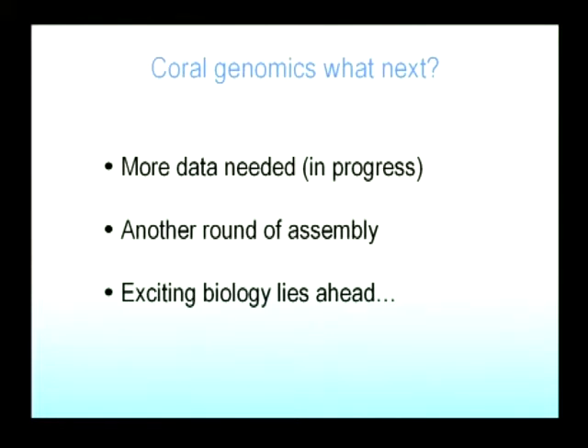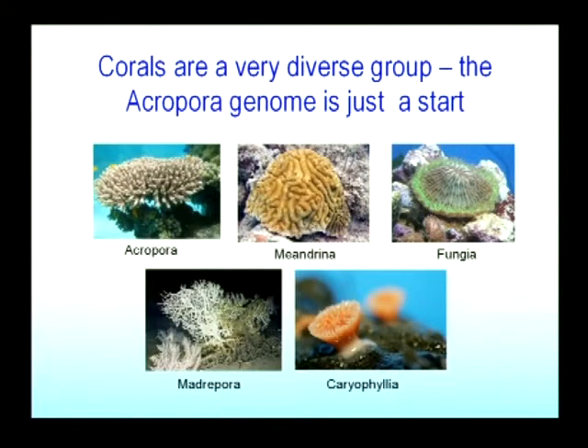Unfortunately, we need more data. More data are being determined right now, and we need to do another round of assembly, which will keep the bioinformaticians busy for a few months. A lot of exciting biology lies ahead. The transcriptome assembly is already yielding some really interesting results, as Orly will show you later, and I think the genome is going to be even more exciting. This is finally to remind me to say that corals are of course a very diverse group — functionally and phylogenetically. So having a whole genome sequence for Acropora is only the beginning of genome biology for corals.